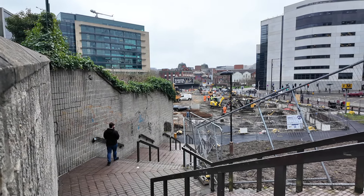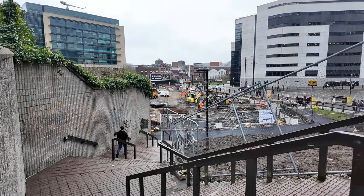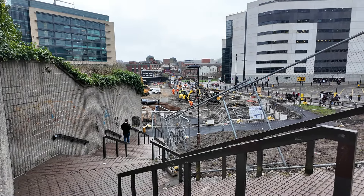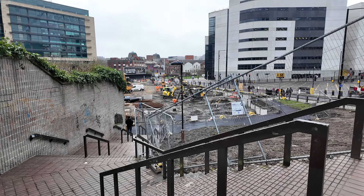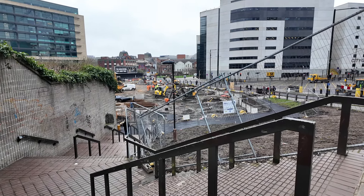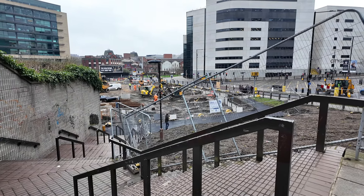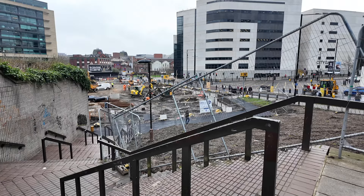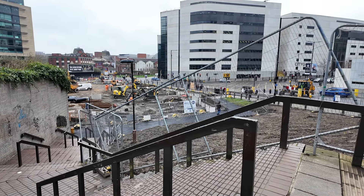Hello Newcastle United fans, I am back at the site of the Newcastle United Fan Zone with another construction update. Apparently they hope to have it up and running by June this year, but from what I can see it's going to be a tough task, but you never know. It's been a week since my last visit to the site, so I will head down there and see what progress has been made.